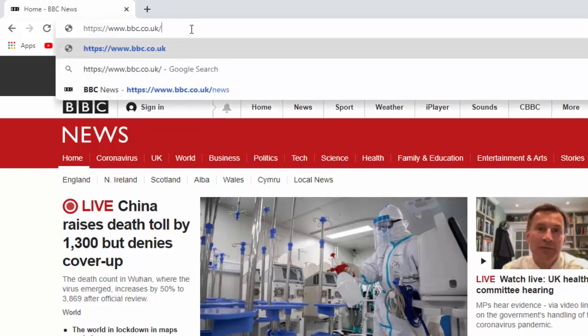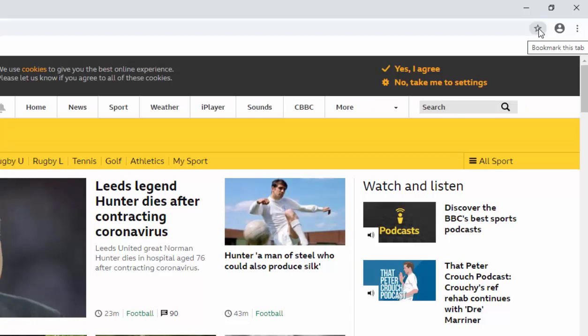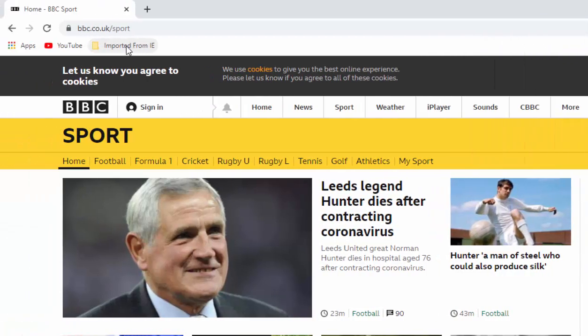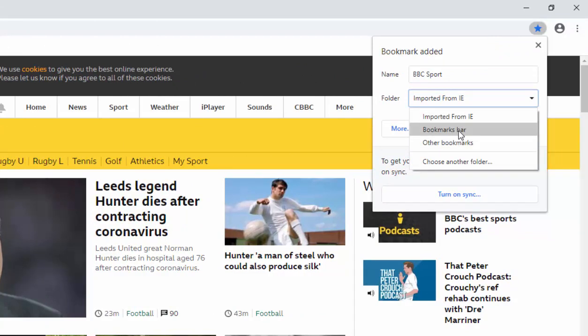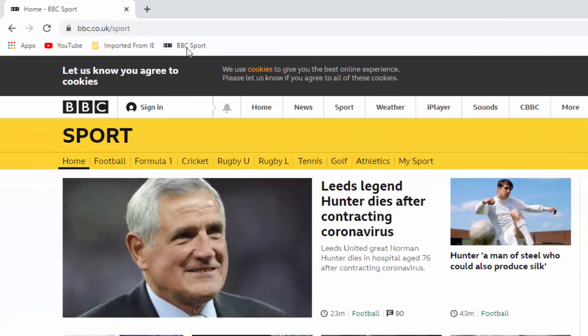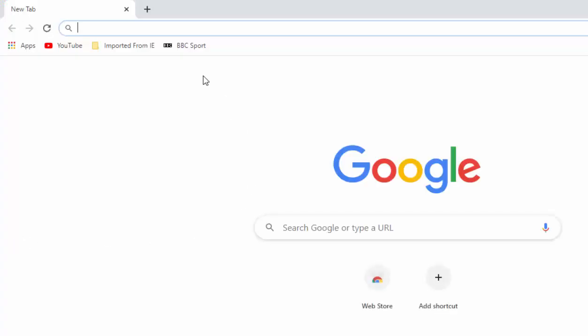To save a bookmark directly on the bar at the top of the screen, go to the website - say BBC Sport - move your mouse over the star in the top right-hand corner and left-click once. You can edit the name, then click the dropdown and select Bookmarks Bar, then click Done. The shortcut for BBC Sport will now appear at the top, and whenever you're in Chrome you can just click it to go directly to BBC Sport.